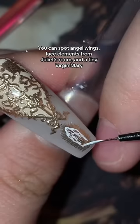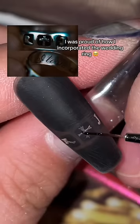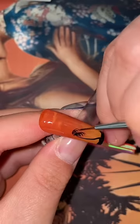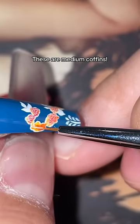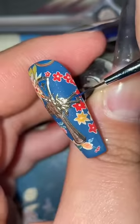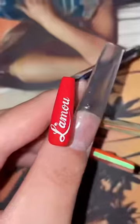Spoiler alert, there's a ton of easter eggs hidden in this set. The level of maximalism in these nails was very intentional because I combined obvious things from Leo and Claire Danes' costumes with the more opulent religious imagery sprinkled throughout the film. And if you're a fan of this movie, you're gonna want to watch this a couple of times to fully catch everything. And after working on this for three days, let me show you around.